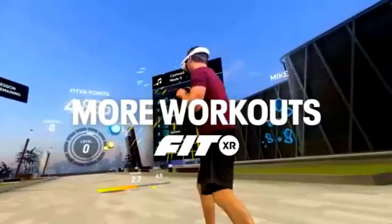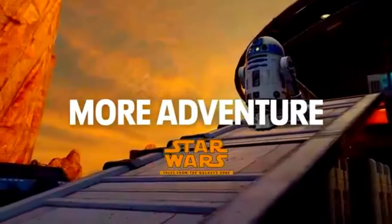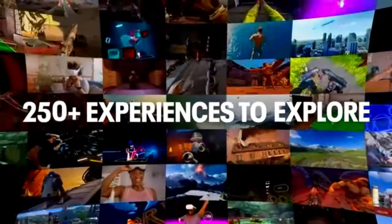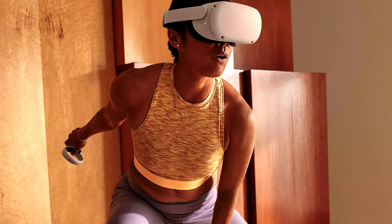The speakers are repositioned for a 40% louder audio range, giving you a more immersive experience. When it comes to displays, the Quest 3 steals the spotlight.